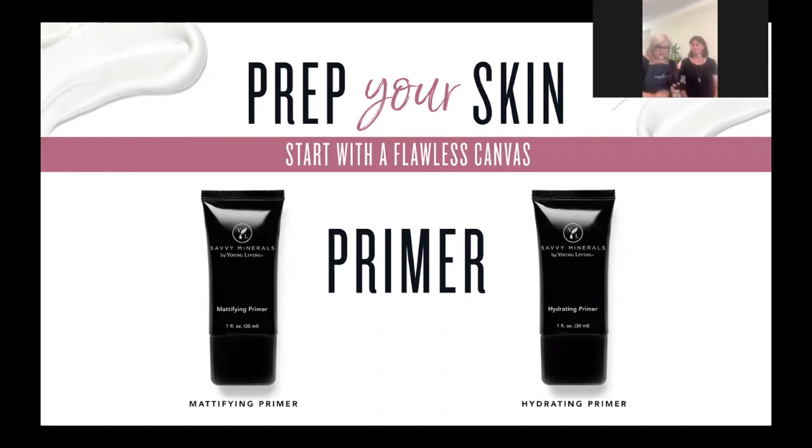I love that this foundation brush has a nice long handle so it's easy to control with mineral powders — short stumpy ones send product flying everywhere. We also have four additional brushes available separately: a contour brush, a bronzer brush, a concealer brush, and an eyeliner brush. The brush bag is a gorgeous gift for yourself or your daughters for Mother's Day — it fits all your brushes with your makeup in the middle.